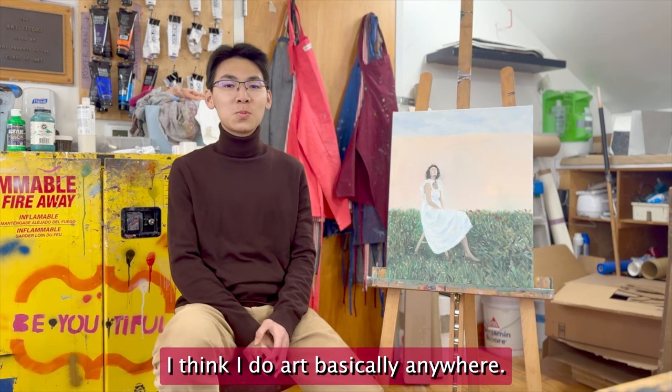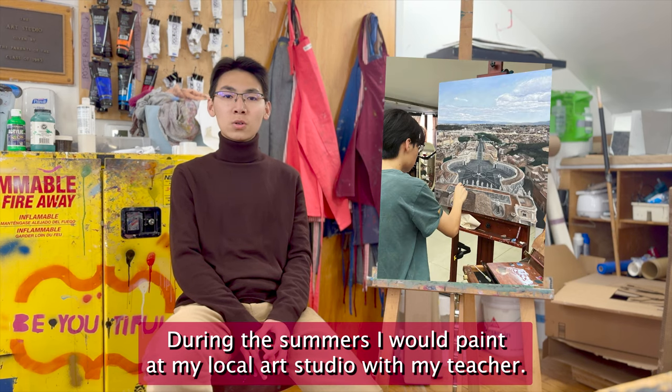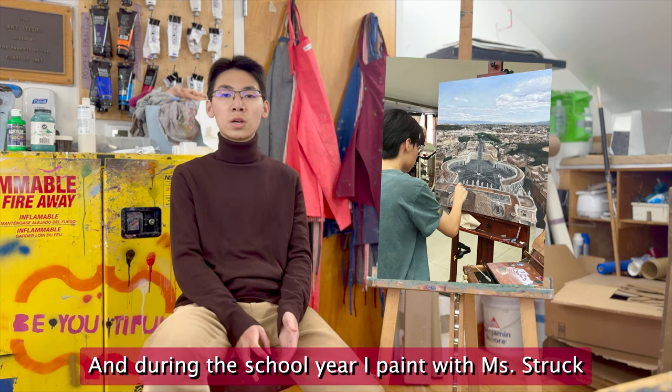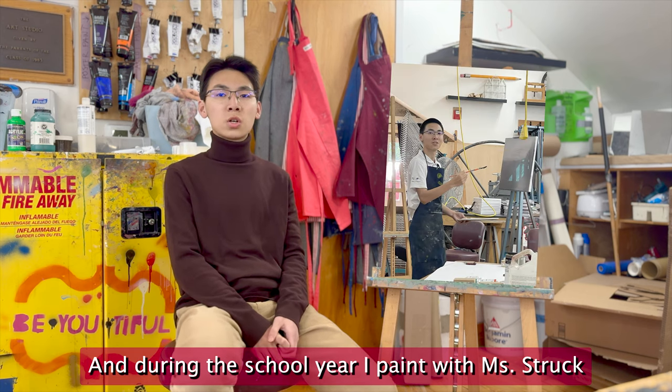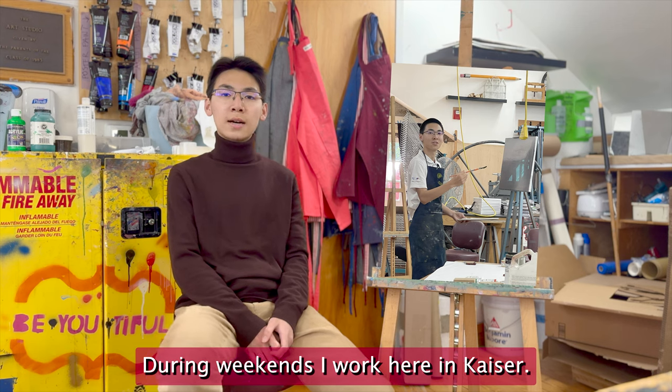I think I do art basically anywhere. During the summers I would paint at my local art studio with my teacher, and during the school year I'll paint with Ms. Struck and the rest of my AP classmates. During weekends I would work here in Kaiser.